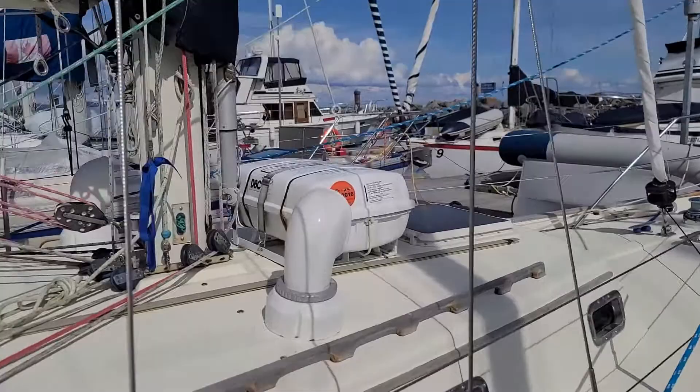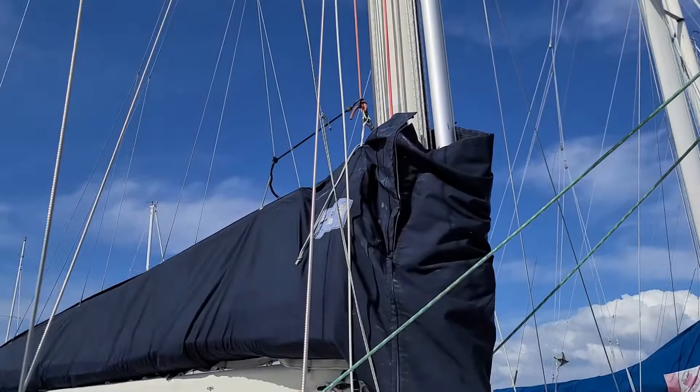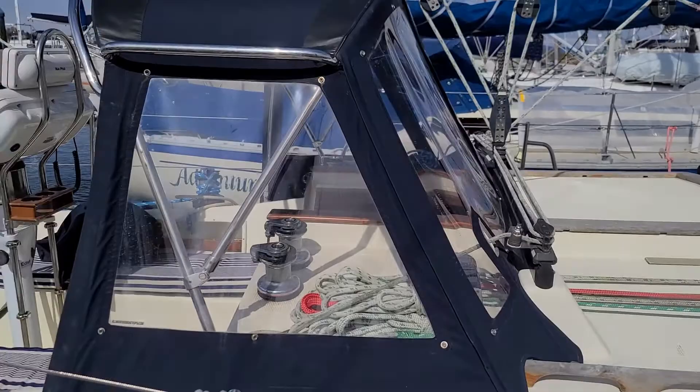Check it out on the front of the mast — there's a whisker pole mounted to an adjustable track. The boat also comes with an asymmetrical spinnaker and a storm sail, which has never been used. I like this stow pack system for the main sail as well, and it's a full batten main under there too.